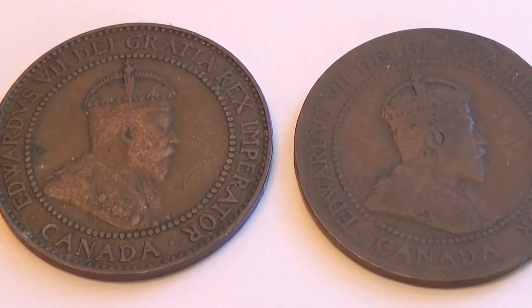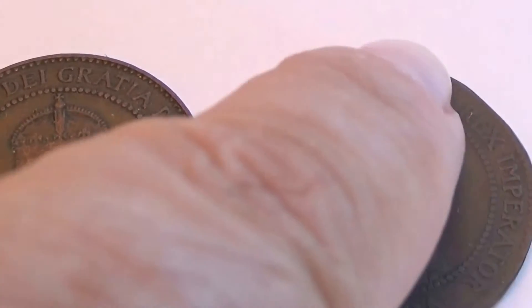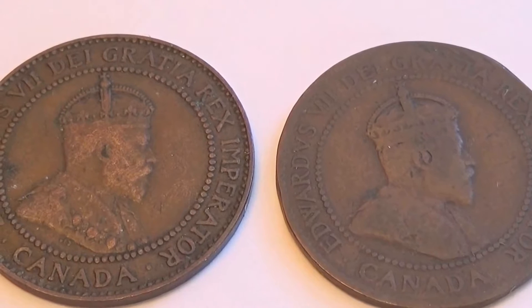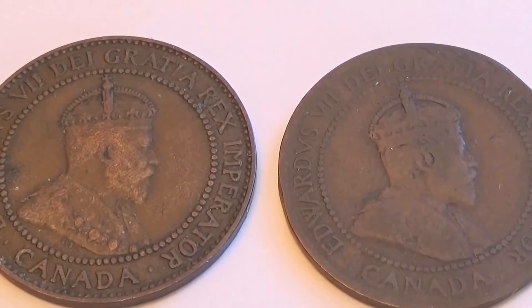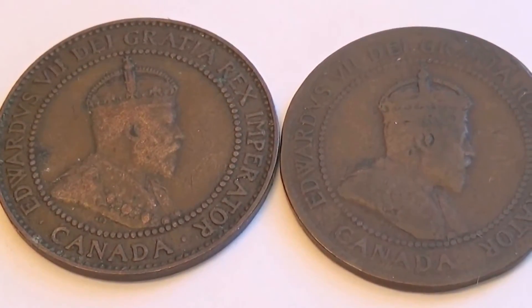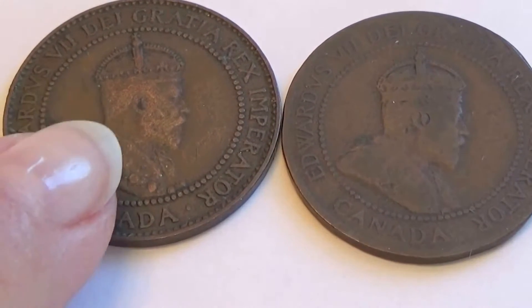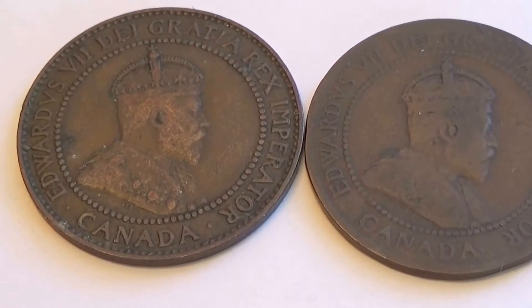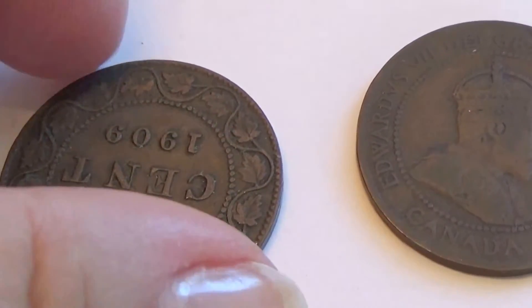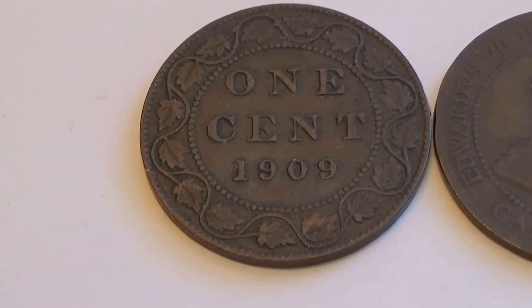Here we have 2 nice old Canadian coins. You can see this one lost a little bit of its curve right there - it's been through a little bit more hard times than the other one. It does look smaller in the picture while the other looks a little bit bigger. Let's check out the other side. This one is a 1909 one cent.